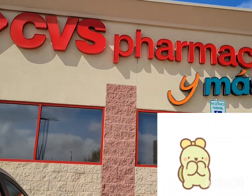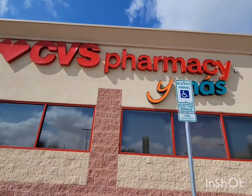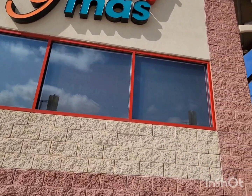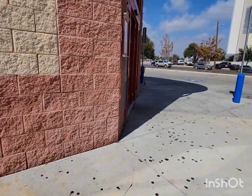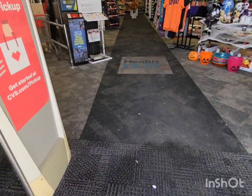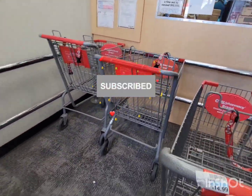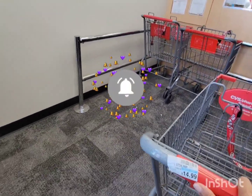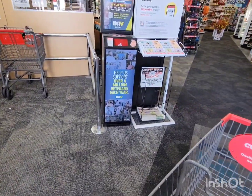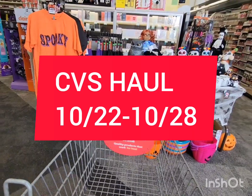Hey guys, it's CCstar Couponer! I hope you're all doing well. Welcome, and thank you so much for tuning in. If this is your very first time on my channel, welcome! If you want to see more, I upload weekly — please hit subscribe and make sure the bell is on so you'll be notified every time I upload. Today we are in CVS to do the midweek haul for this week.